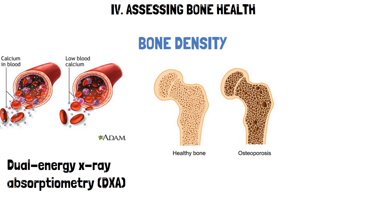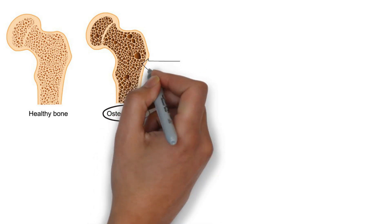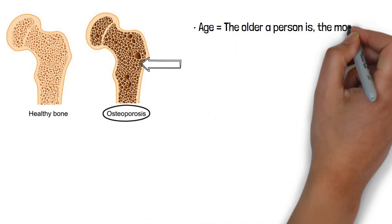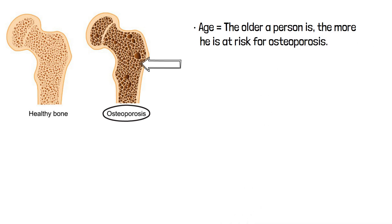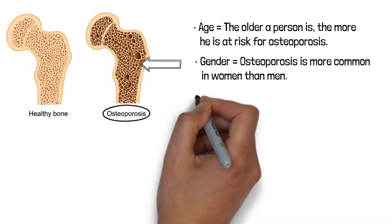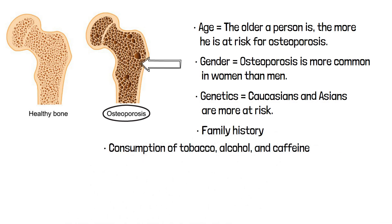Osteoporosis is a disease characterized by a deterioration of the bones, often leading to fragile bones more likely to fracture, a compaction of bone causing a decrease in height, and a shortening and hunching of the spine. Factors influencing the risk of osteoporosis include: age (the older a person is, the more at risk); gender (osteoporosis is more common in women than men); genetics (Caucasians and Asians are more at risk); family history; and consumption of tobacco, alcohol, and caffeine.